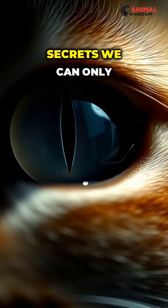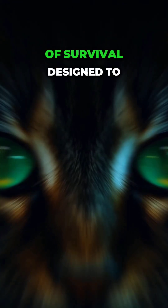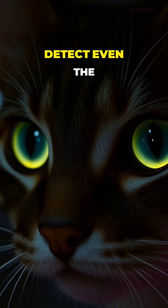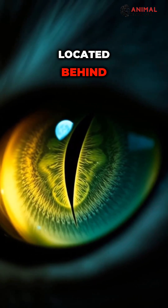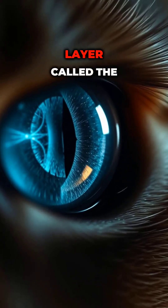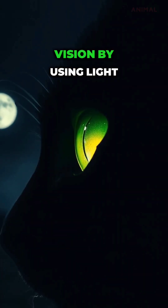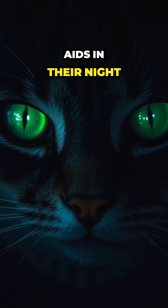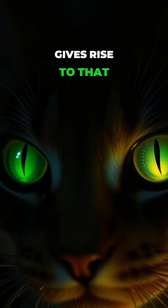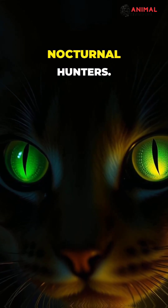In the dark, their eyes hold secrets we can only imagine. These enigmatic orbs are finely tuned instruments of survival, designed to detect even the slightest flicker of movement in the shadows. Located behind their retinas, a mirror-like layer called the Tapetum Lucidum gives them an almost supernatural night vision by using light twice. This remarkable adaptation not only aids in their night vision, but also gives rise to that captivating, ethereal glow we often associate with these nocturnal hunters.